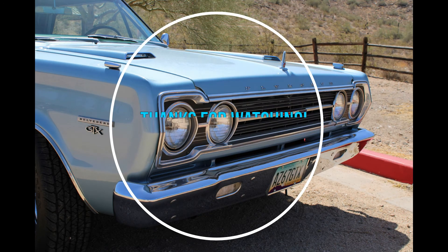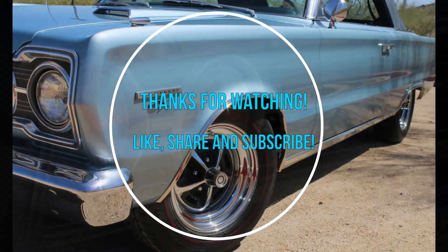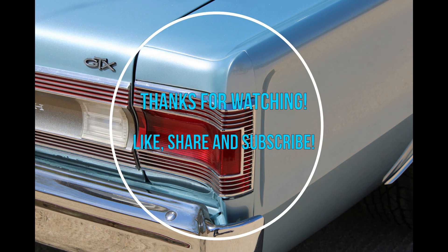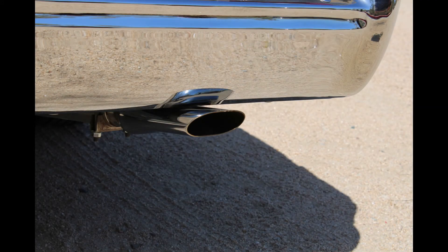We get around to a lot of car shows, but rarely do we see a restoration done to the level of quality and authenticity as this one. If you think the car looks good in pictures, you need to see it in person. Please leave a comment and let us know what you think of this beautiful convertible. These muscle cars always bring back fond memories for our viewers — we'd love to hear from you.